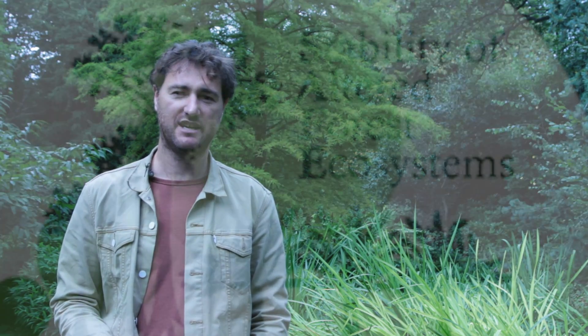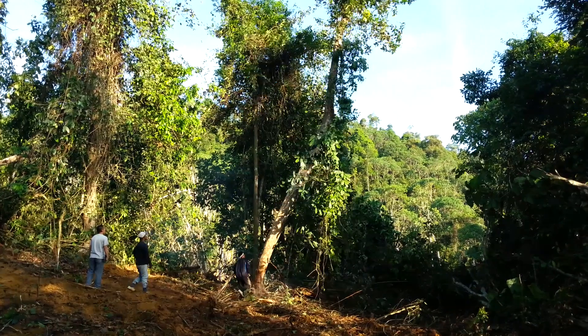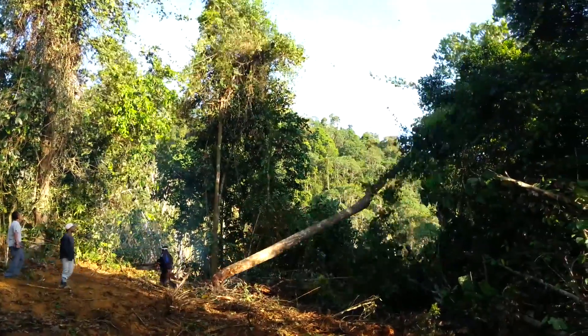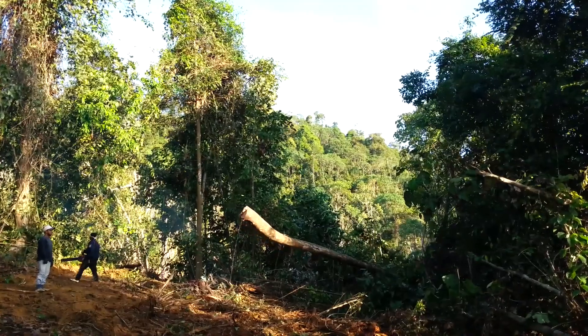This is part of the SAFE project, ecology's version of the Large Hadron Collider. It's a massive global scientific collaboration. We're working closely with a company in Borneo that's legally converting logged forest into an oil palm plantation. They're letting us study the animal communities right through the conversion process. It's the first time we've ever been able to watch up close in real time and see exactly how these animals respond to such dramatic changes in their habitat.